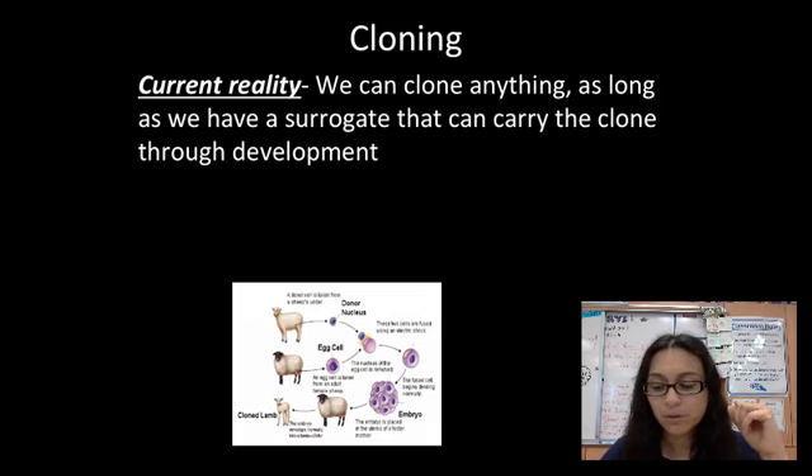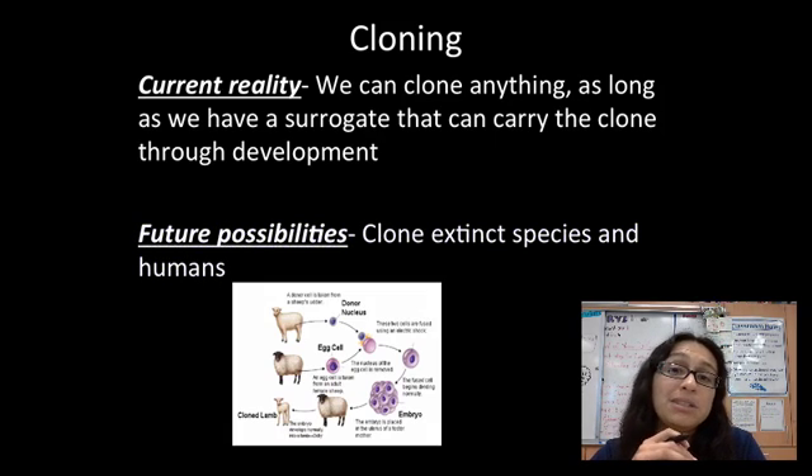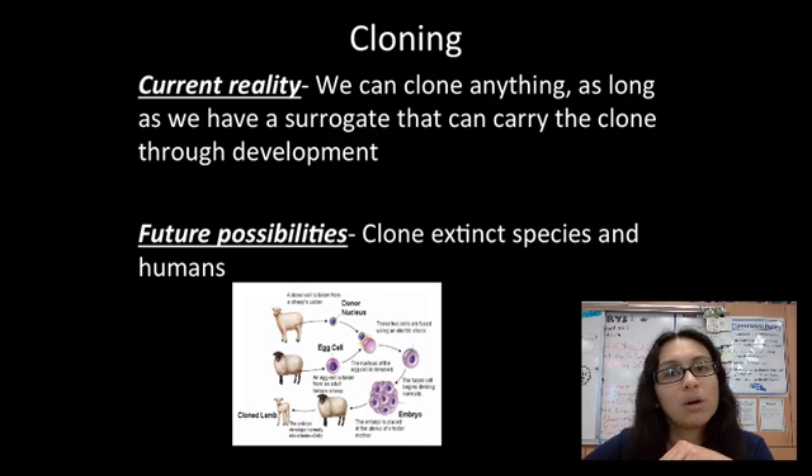In the future, we want to be able to clone extinct species and even humans. You might be thinking, why would we want to do that? There's the whole idea of immortality — being able to live forever through a clone so that you would always continue on.